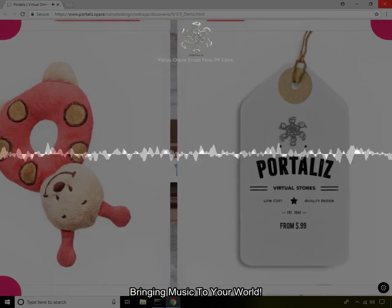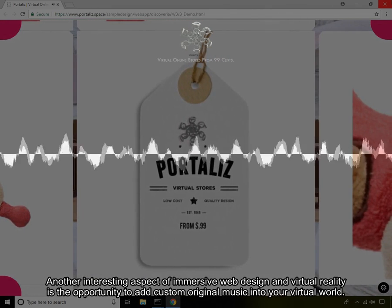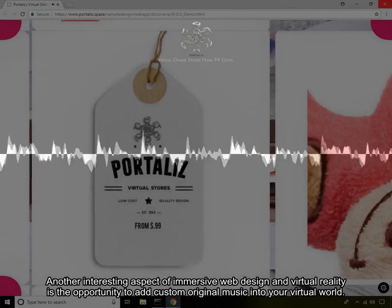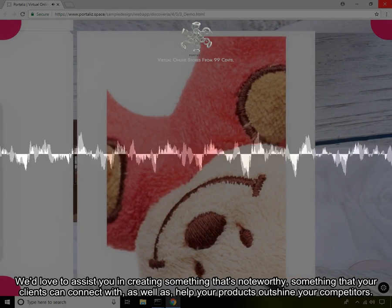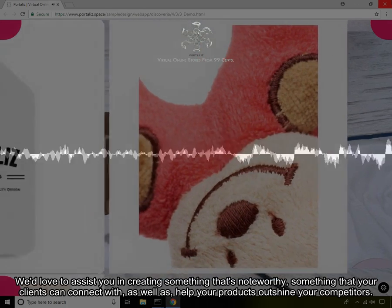Bringing Music to Your World. Another interesting aspect of immersive web design in virtual reality is the opportunity to add custom original music into your virtual world. We'd love to assist you in creating something that's noteworthy, something that your clients can connect with, as well as help your products outshine your competitors.